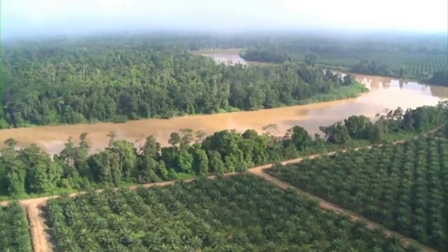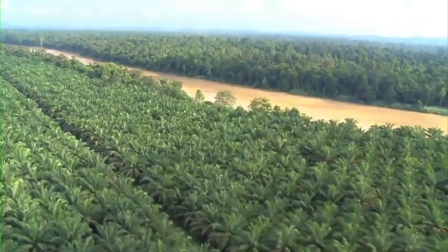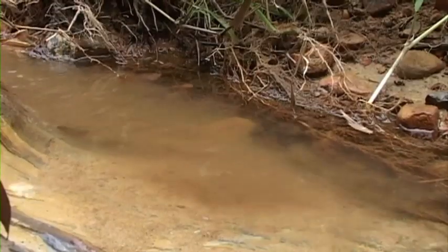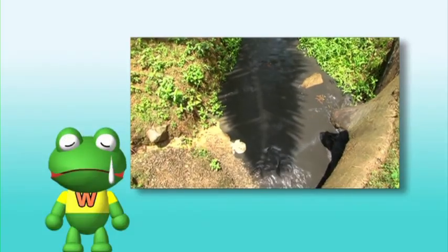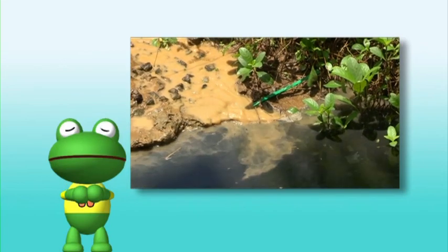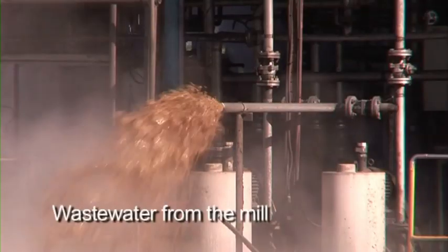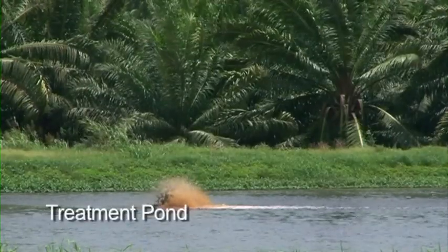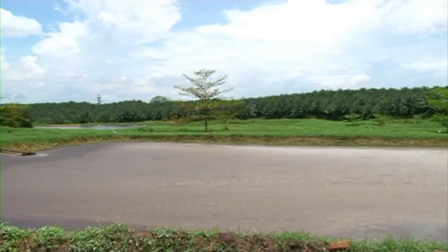However, there is a problem. Can you see how close this oil palm plantation is to the river? This will cause pollution because of the runoff from the plantation. Therefore, it has to be managed properly to make sure that it does not pollute the river. For example, this pond is designed to clean the wastewater from the mill before it reaches the river. It is one of the good practices of palm oil mills.